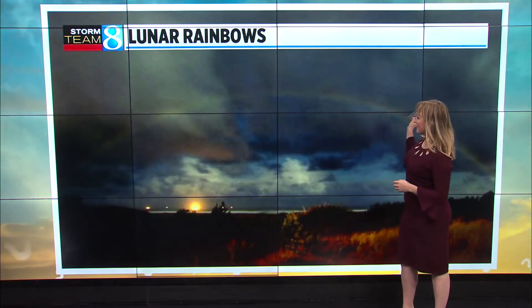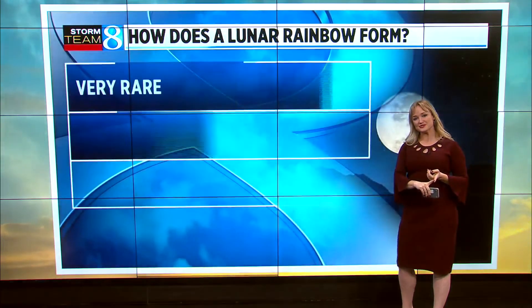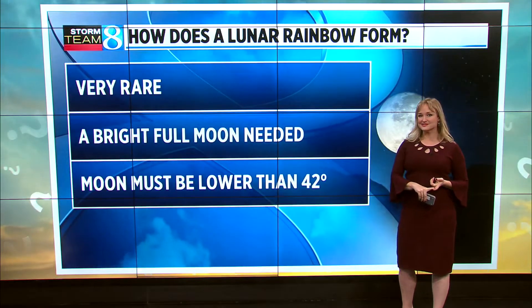Now, typically when you see a lunar rainbow, you can see all of the colors, but it's very, very faint. And you need a full moon in order to see the full event. With this particular photo, there was not a full moon out.